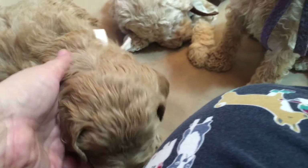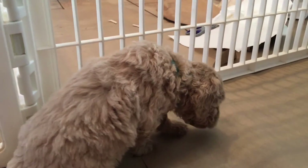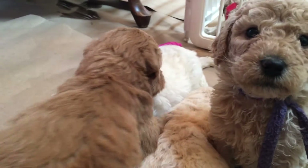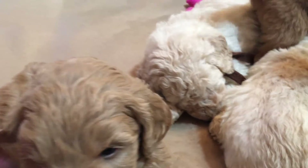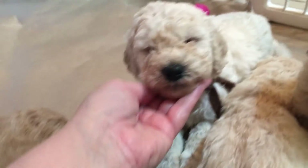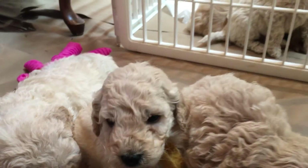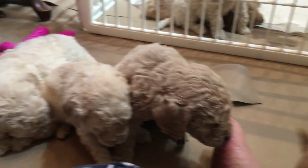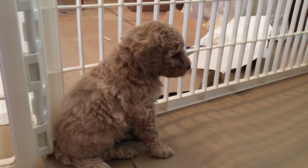So this is group one. We have our little bright blue collar girl, our lavender girl, our pink girl, white collar boy, brown collar boy, and yellow collar boy. All incredibly super sweet. We're going to go get the next group and then take everybody's picture so everybody can see us.